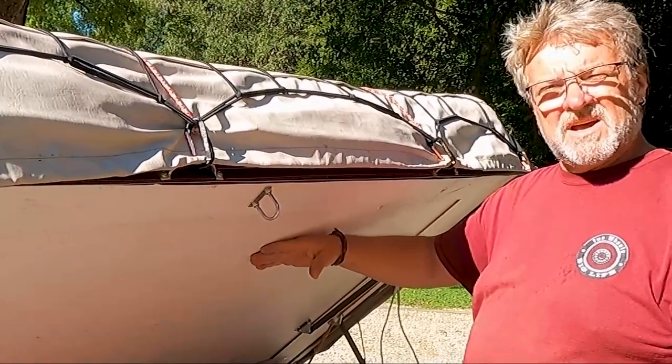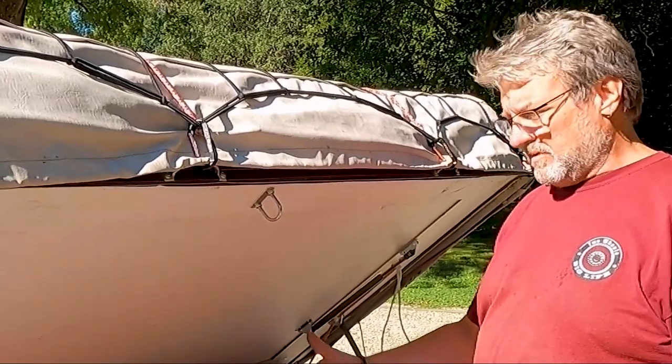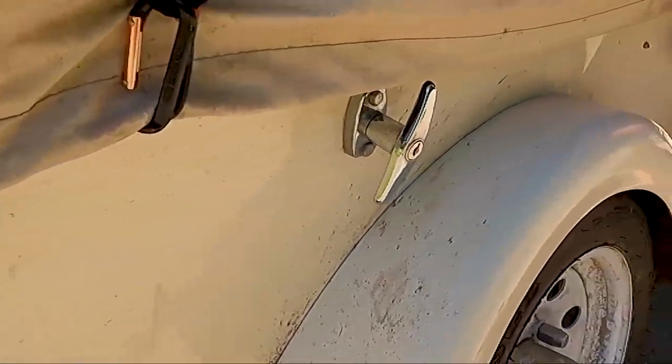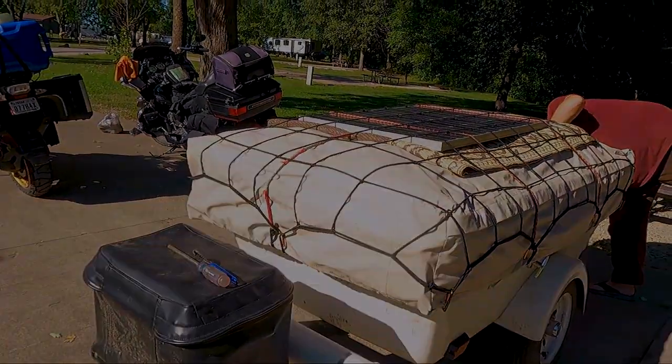You can gain access while the tent is up to storage, and also when you're rolling down the road, so you can get your water or anything you want out of here. Other than that, that's it — lock it, put the bungees on to hold the top down, and we're ready to hook it up to Miss Alice.